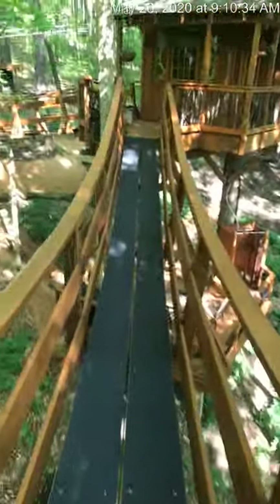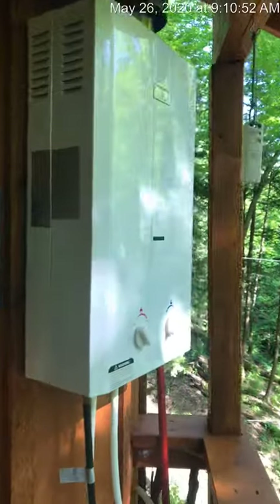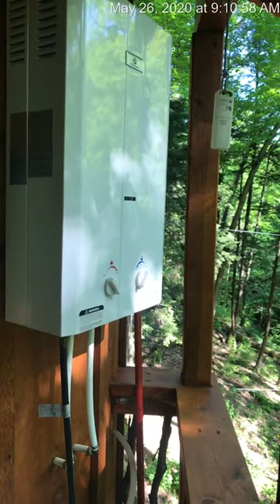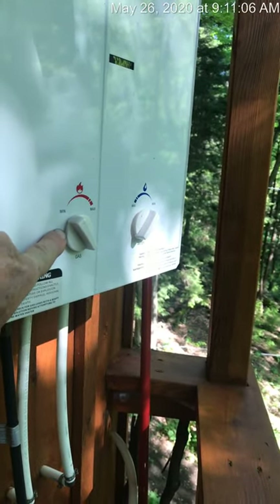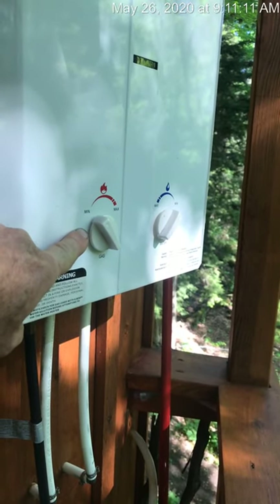Now we'll pass back over the bridge to the main part of the treehouse itself. Here you will find your on-demand hot water heater. You should not have to touch this unit — it's all set. If the temperature is way too hot or way too cold, there's a small adjustment that can be made here. You'll see it's down pretty far because that minimum is still pretty hot.